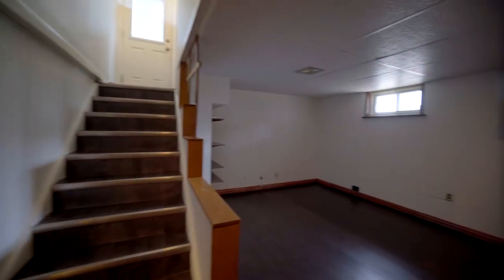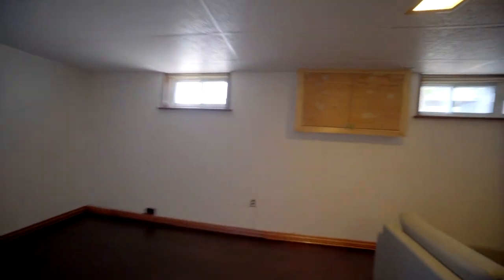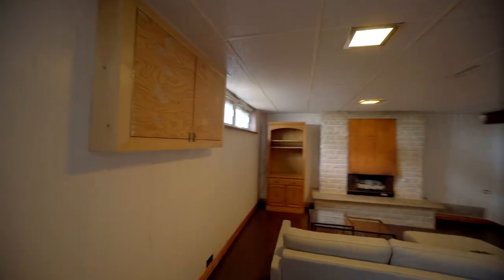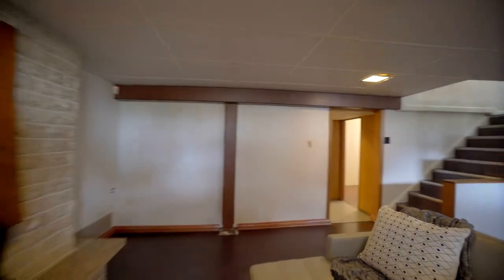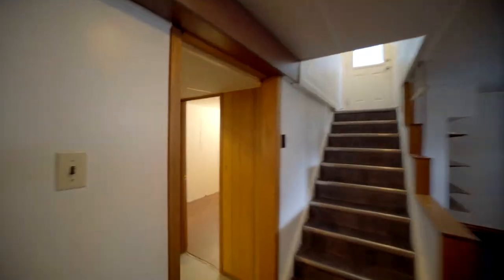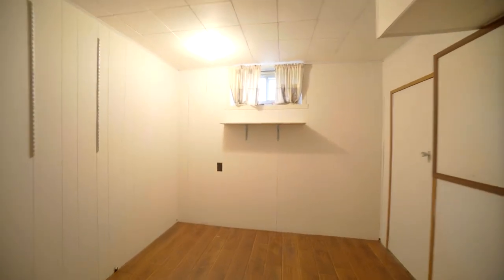This high and dry basement continues with the mid-century style with this Tyndall stone-faced gas fireplace, perfect for cozying up to during these winter months. As you head past the home office space to see that fourth bedroom and second bath, let's talk about all the great upgrades in this home.